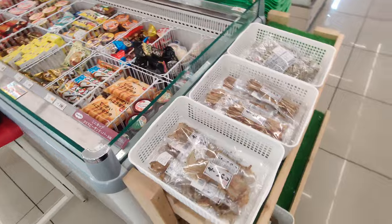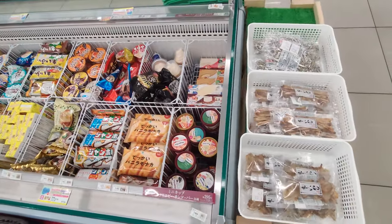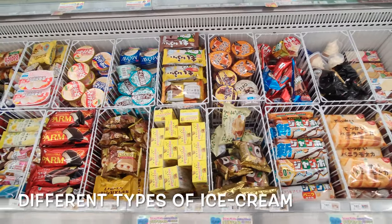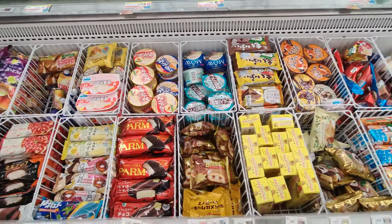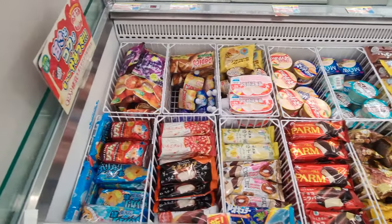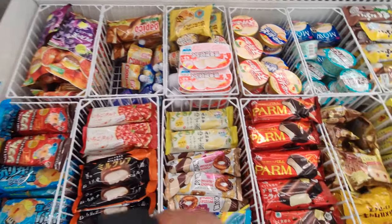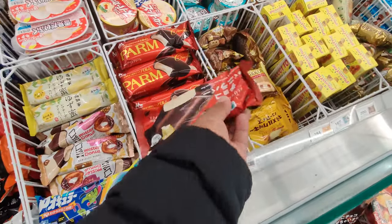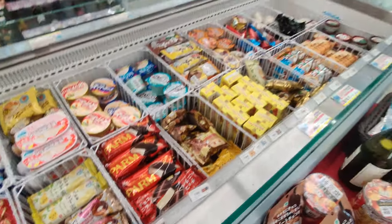You can also purchase different types of ice cream available in Japan. I like this one — Parma.